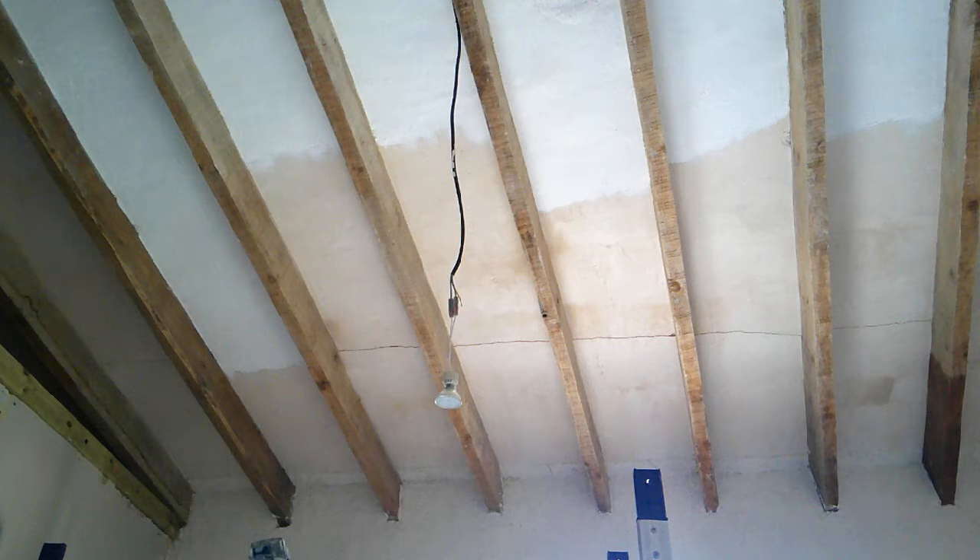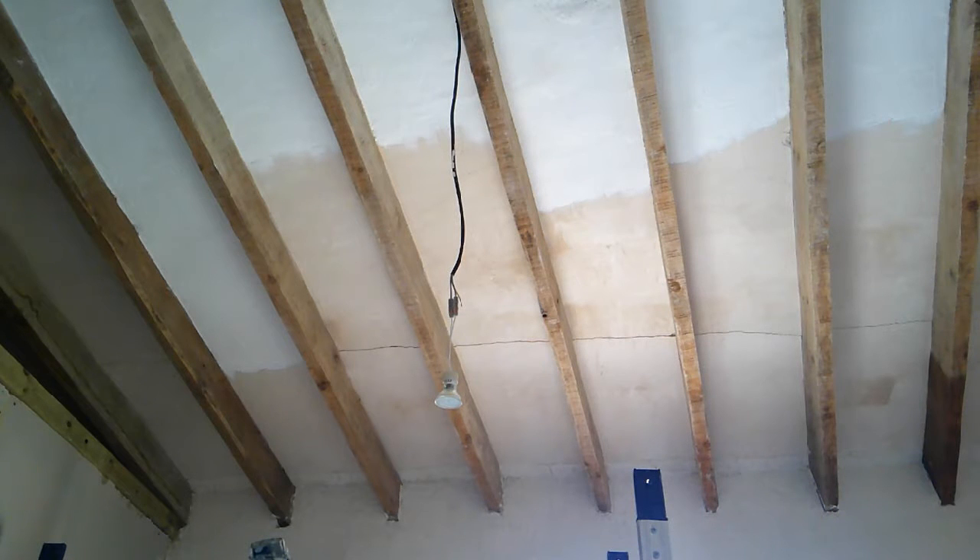Starting with the bedroom - the ceiling is nearly done, I should get that finished today. The next job will be to oil the beams, get all the messy stuff out of the way before Andy lays our floor. The walls have got to be painted yet, and the pipework for the water and the electric has got to be boxed in. Andy's going to build a wardrobe, and then we can get the floor down and get the beds in.